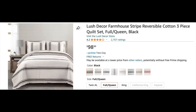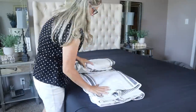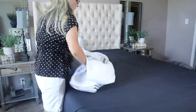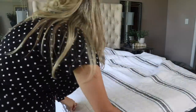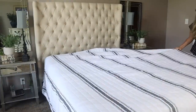She looked at how many stars the bedding had but did not read any of the reviews. This is called the Lush Decor Farmhouse Stripe Reversible Cotton Three-Piece Quilt Set. The price is $89.09 and it took a couple of days to deliver. It is 100% cotton, just like Christy's. It features a traditional farmhouse style with printing reminiscent of shiplap beams. The quilt and shams are both safe to machine wash and tumble dry. It has 2,700 reviews and a 4.2 star rating.